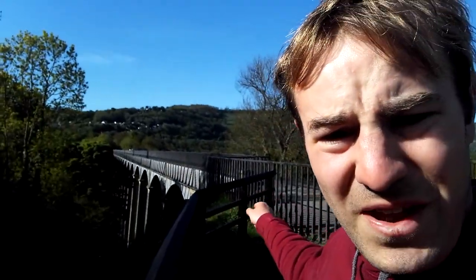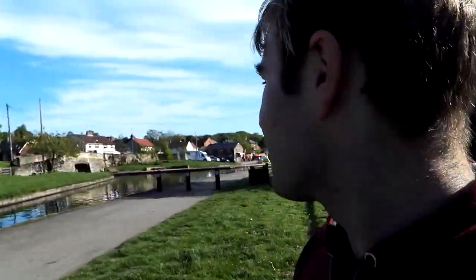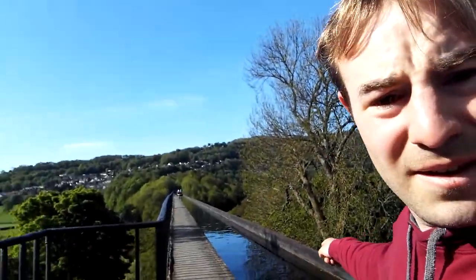It was built — it took 10 years to build. It finally opened in 1805 and it's the highest navigable aqueduct in the world, I believe. It's about 127 feet above the Dee Valley. As you can see, it's a rather impressive structure. We're going to walk across it now. Looking back that way to Trevor Basin, here we go onto the very narrow path of the Pontcysyllte Aqueduct.